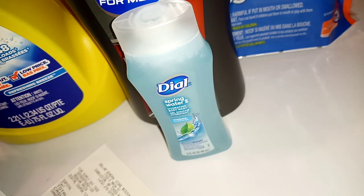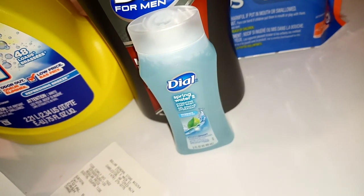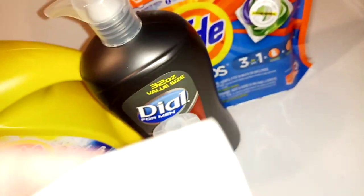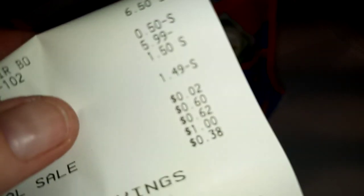Then you're going to give the trial one, and then you're simply going to hand over your paper coupon. And when they total it out, your total should be two cents.